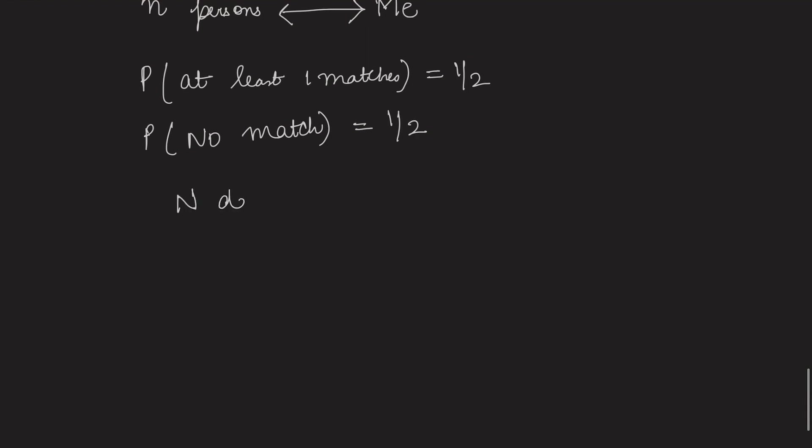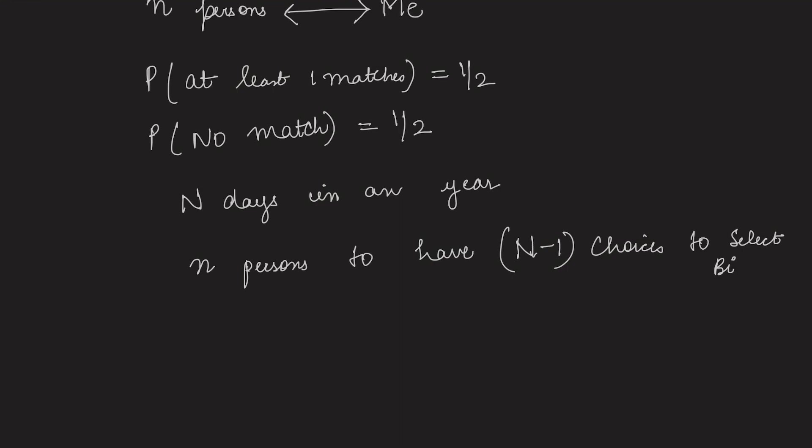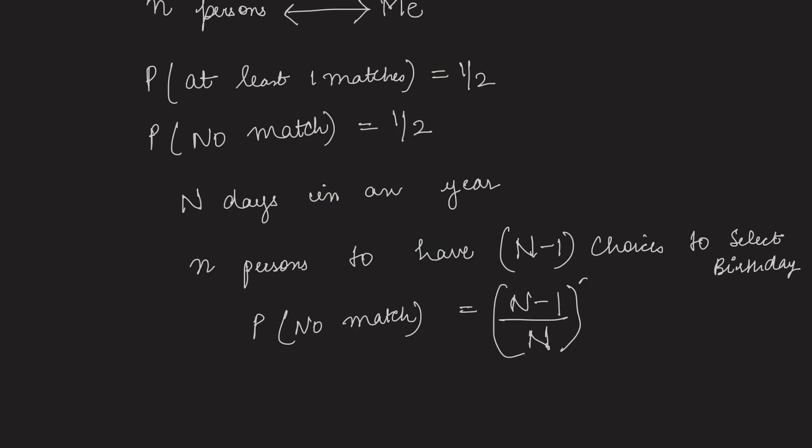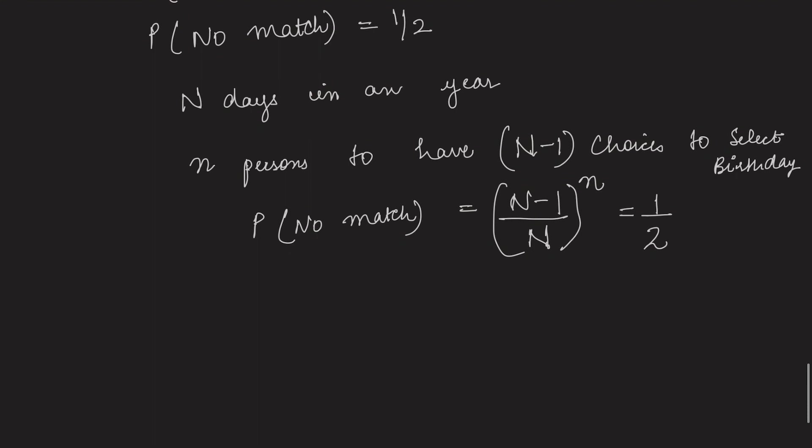We are assuming n days in a year. The no-matching condition requires all n persons to have (n minus 1) choices to select a birthday. So the probability of no match can be written as (n-1)/n raised to the power n for all n persons. According to the question, this equals 1/2, and we will solve this using logarithms.